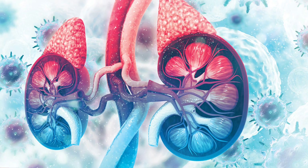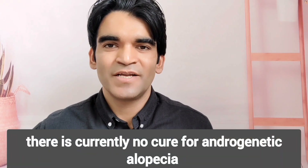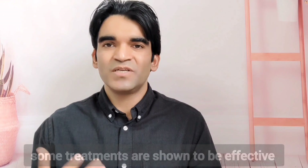Diagnosis for androgenetic alopecia is straightforward. There is currently no curative treatment for androgenetic alopecia, and only a few treatments have been shown to be effective.